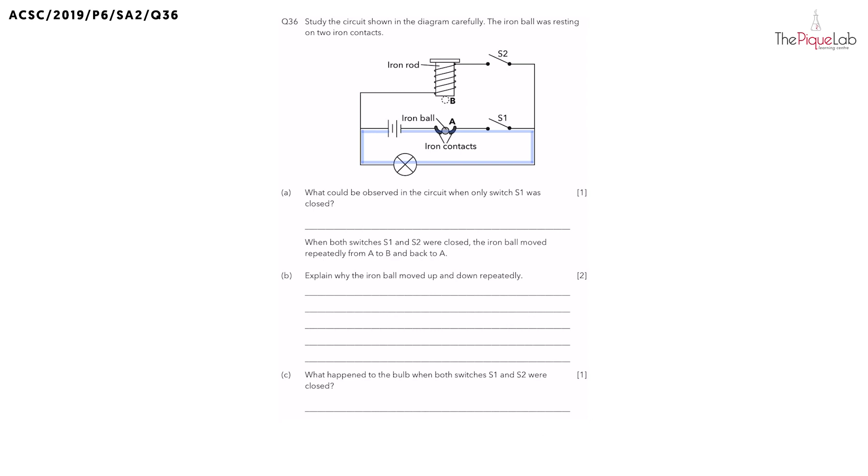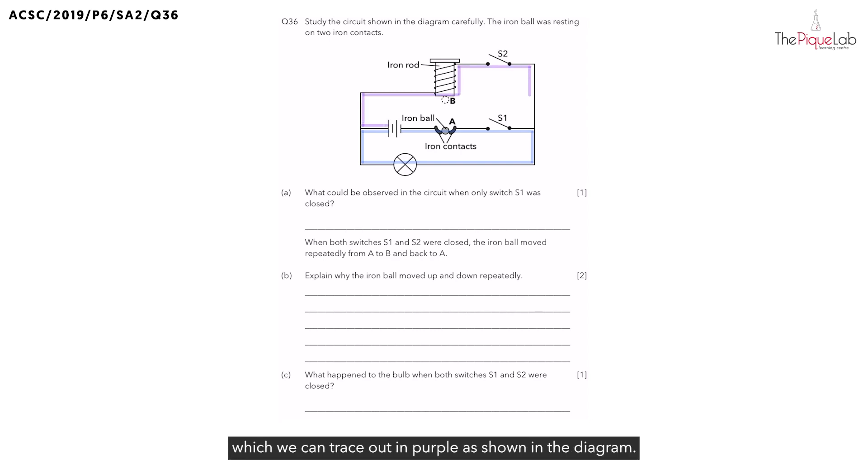Is this the only pathway? No. In fact, there is a second pathway which we can trace out in purple as shown in the diagram. Since both switches S1 and S2 are open, this would mean that there is a gap in both the blue and the purple colored pathways.